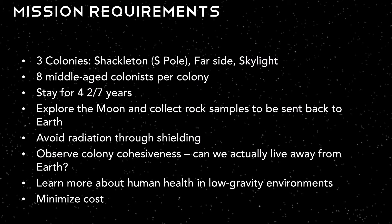In addition to these requirements, we are trying to understand more about long-duration space missions. We are avoiding galactic and cosmic radiation by shielding our colonists. We are also observing colony cohesiveness to learn about the physical, emotional, and psychological effects of living away from Earth for an extended period of time. Finally, we are learning more about human health in a low-gravity environment. Crews have stayed on the International Space Station for six months at a time, but have never stayed multiple years in space — a challenge that has not been addressed. Our overarching goal is to minimize our project cost.